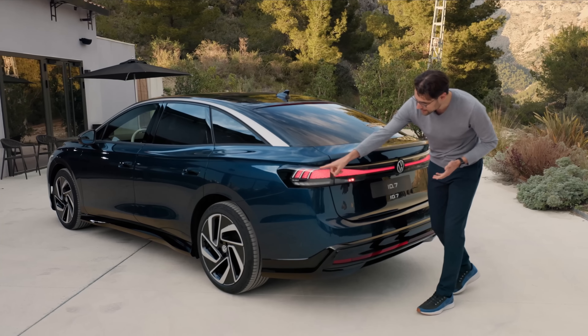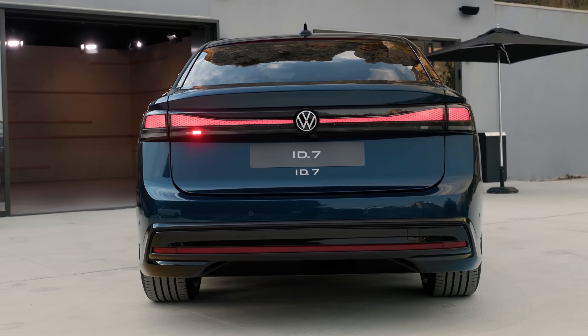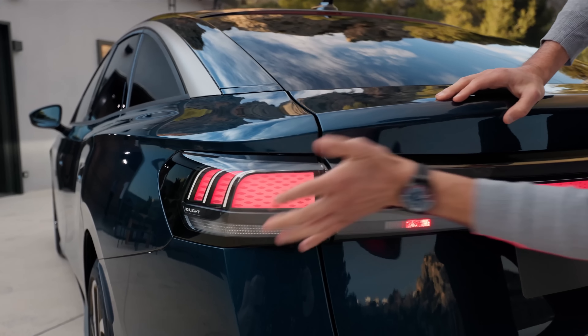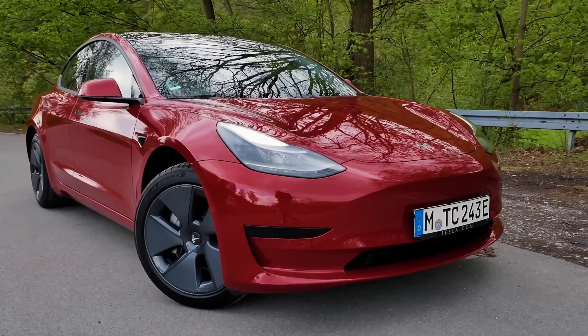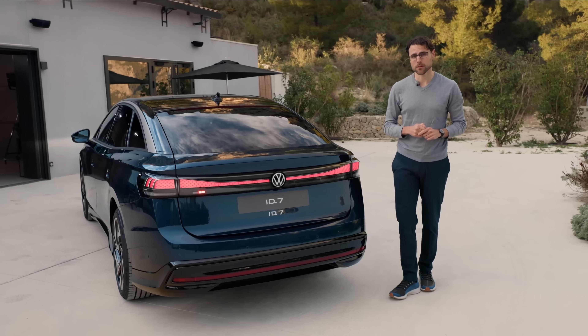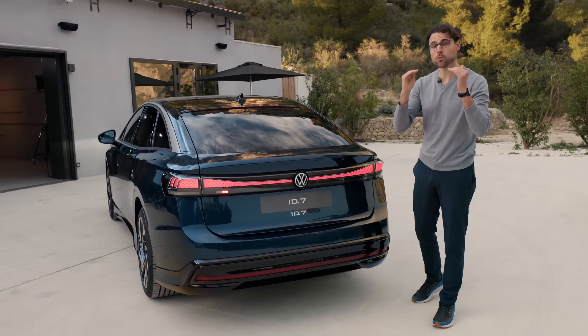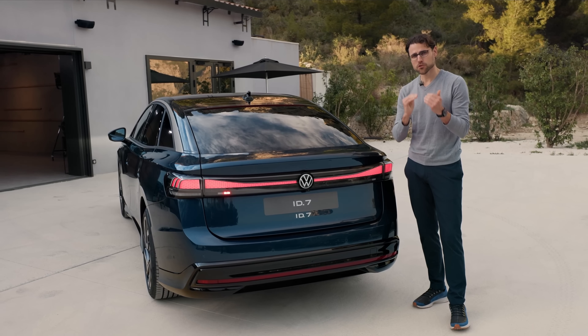Towards the rear, you can see this light strip goes all the way through right here — a three-dimensional design. This side reminds me a little bit of the Tesla Model S, and indeed they want to compete with the Tesla Model S and Tesla Model 3. Size-wise it's already up against the Model S, and price-wise against the Model 3, because the entry version is supposed to be well below 60,000 euros or dollars with the small battery.